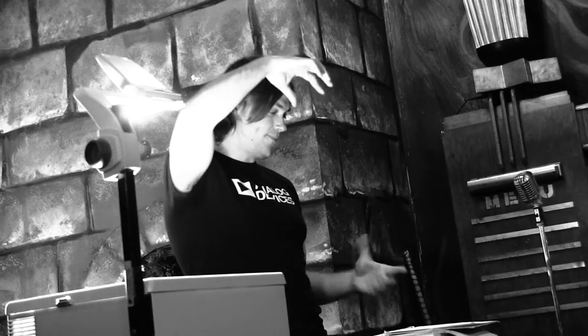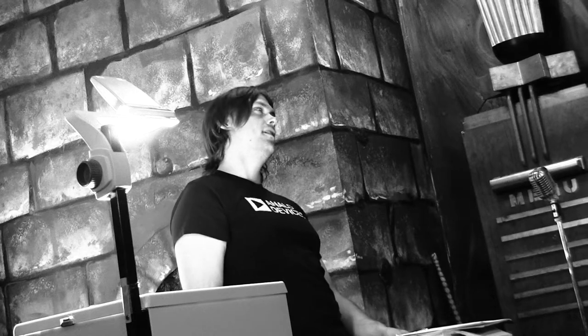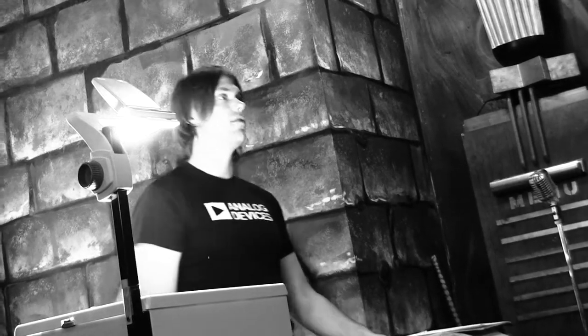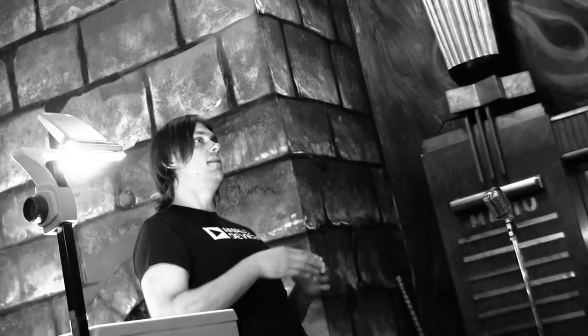Once you have particularly pure silicon, you need to make it into a monocrystalline structure. In addition to it being really pure, it has to be a really perfect crystal. In order for all this stuff — for the electrical properties of silicon to work right.